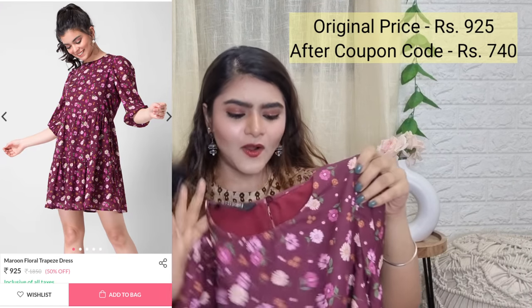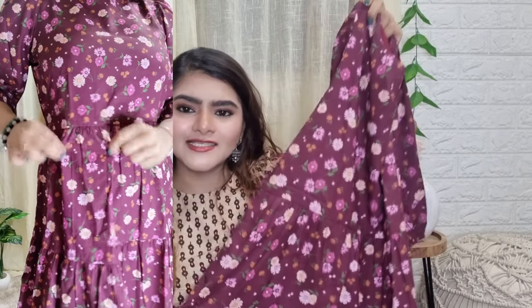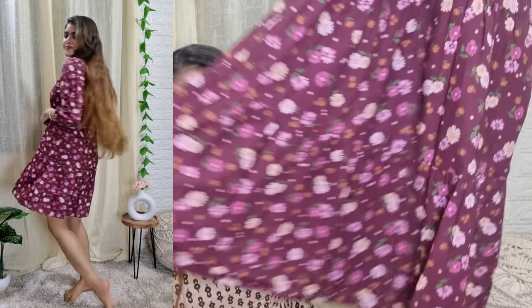This is the last dress and it has all floral prints — I really like it with casual wear. You can even wear it to a family lunch. You'll get a round neck, gathering on the sleeves, and it's three-quarter sleeves. The flowers are very beautiful — it's very rich and elegant. From below you'll get gathering as well. As I mentioned, all the dresses have lining.